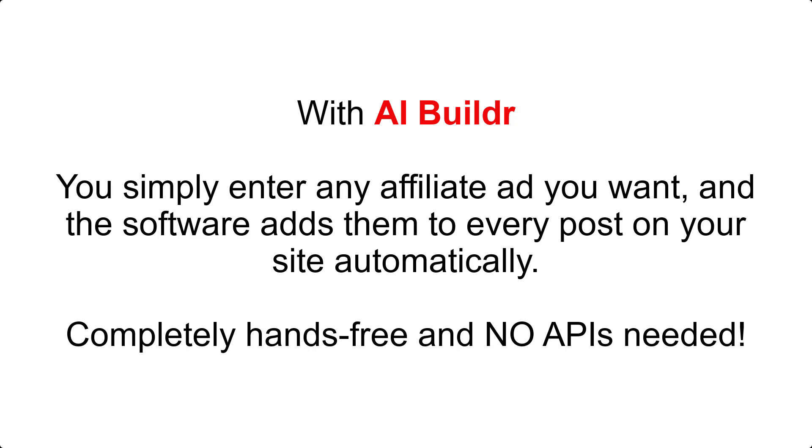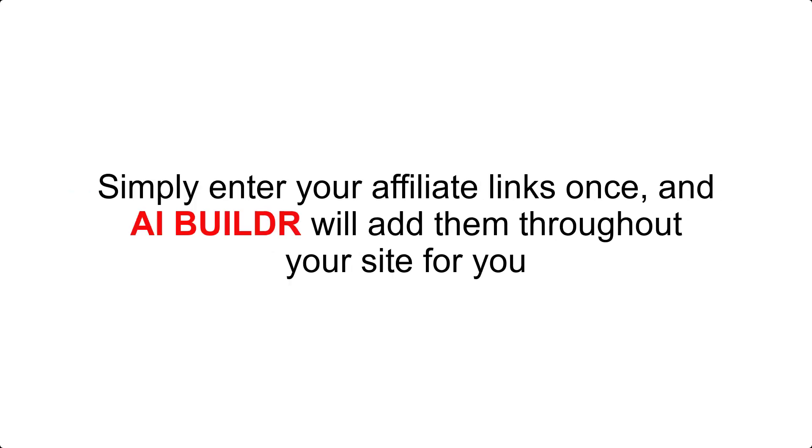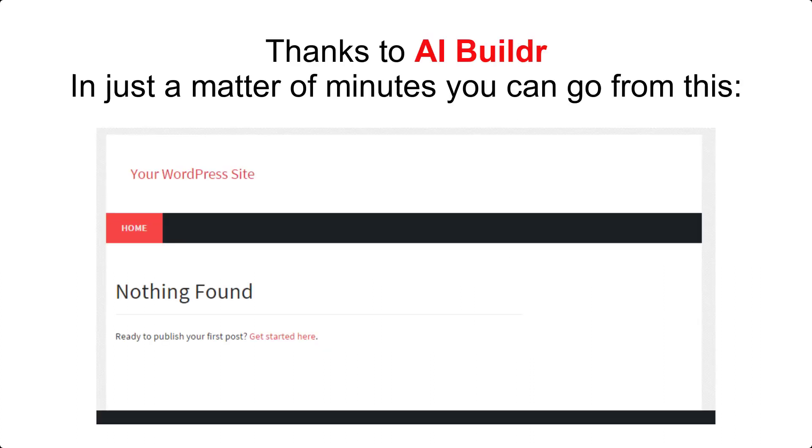Completely hands-free and no APIs needed — promote any affiliate program with no APIs. AIBuilder allows you to promote any affiliate program you would like. Simply enter your affiliate links once and AIBuilder will add them throughout your site for you. Domain and hosting included — to make creating your affiliate site even easier, they provide the hosting and domain name for you. There is nothing to buy or set up; they do it all for you thanks to AIBuilder.